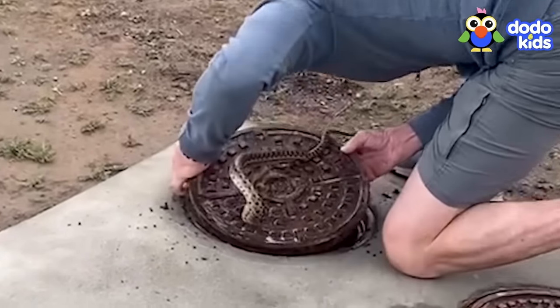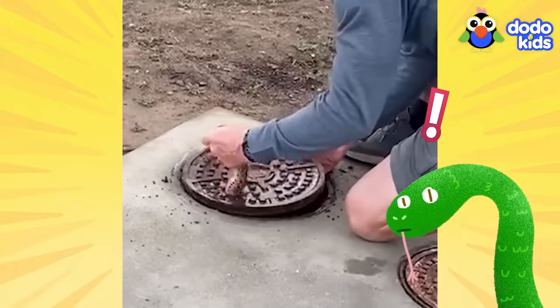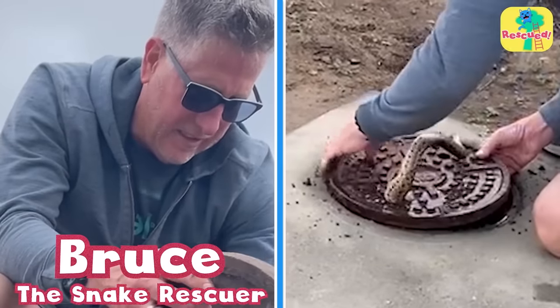This wiggling tail belongs to a snake — a snake who needs help because he's stuck in a utility hole cover. Luckily, someone called in a pro: Bruce the Snake Rescuer.